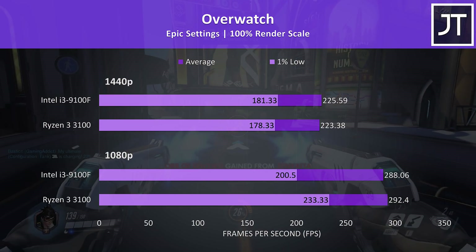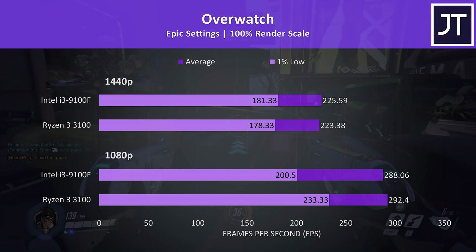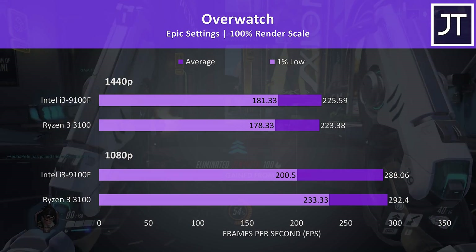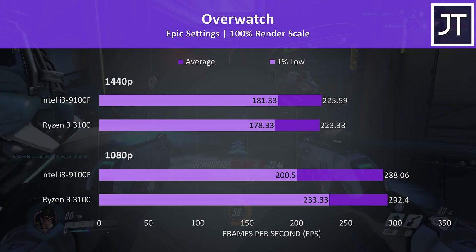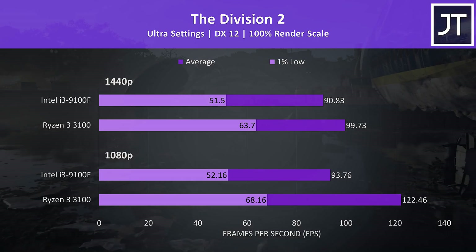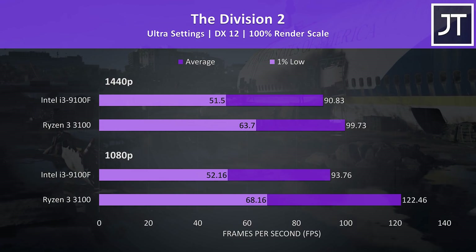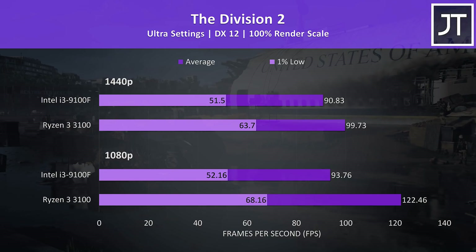Overwatch was tested in the practice range, and while this runs better than actual gameplay, it more easily allows the same test run — there wasn't much difference to average FPS, however the 3100 had a nice boost to 1% lows at 1080p. The Division 2 was tested using the game's benchmark tool, and it was a win for the 3100 in all regards. Out of all 17 games tested, this game had the biggest improvement with the 3100 at 1080p, where average FPS was 31% ahead of the 9100F.